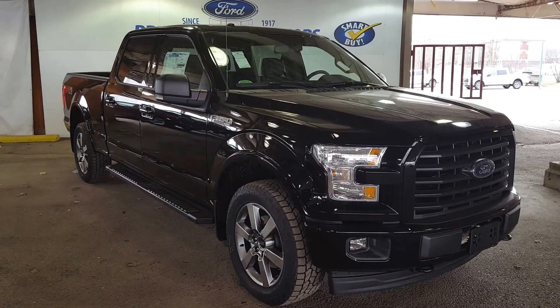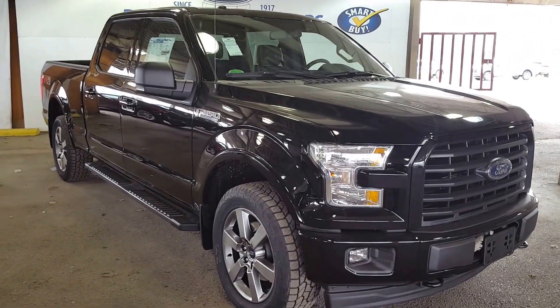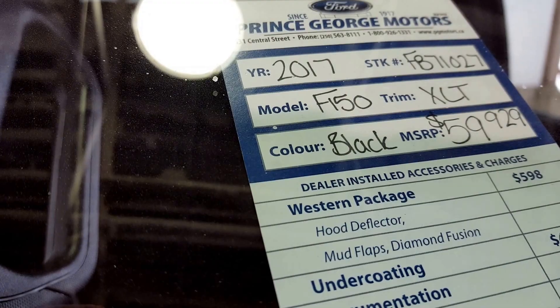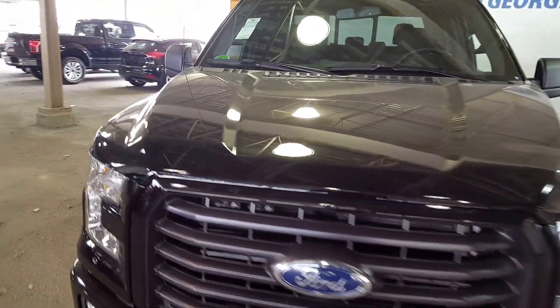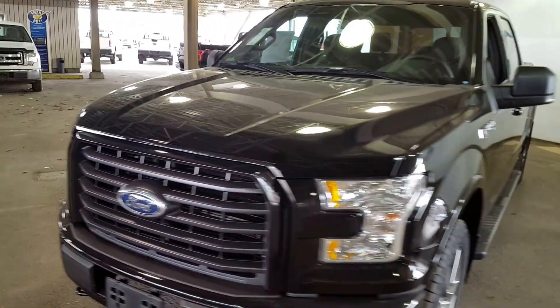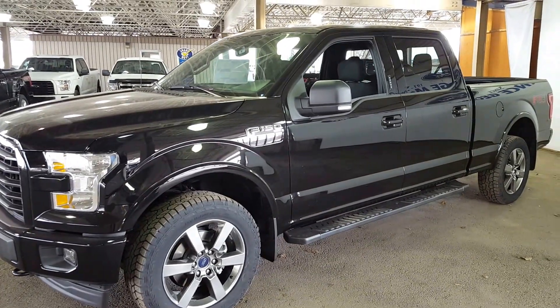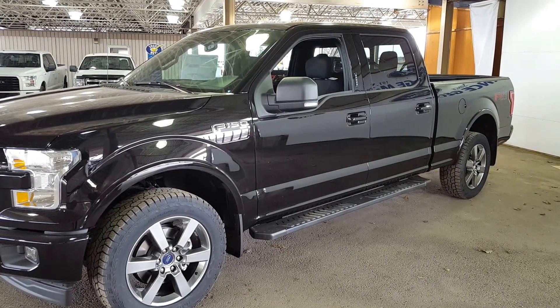Hello everybody here at PG Motors, 1331 Central. I'm about to give you guys a look at the 2017 Ford F-150 in black, the XLT trim, with a stock number of FB71027. We're going to go around the vehicle and give you guys a look at some of the features, and if you feel like this vehicle suits your needs, feel free to come in and take it for a test drive, or call one of our service representatives at 250-563-8111.